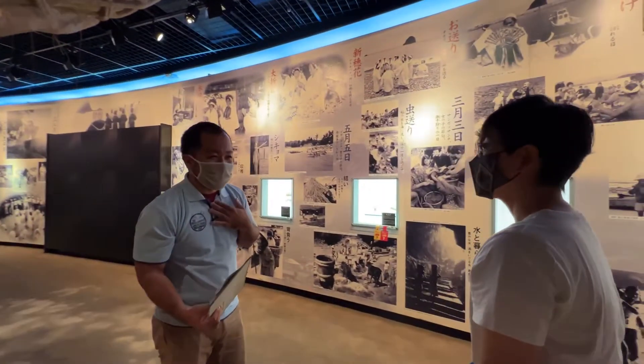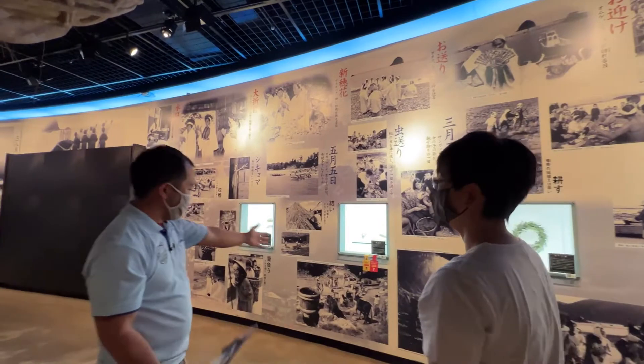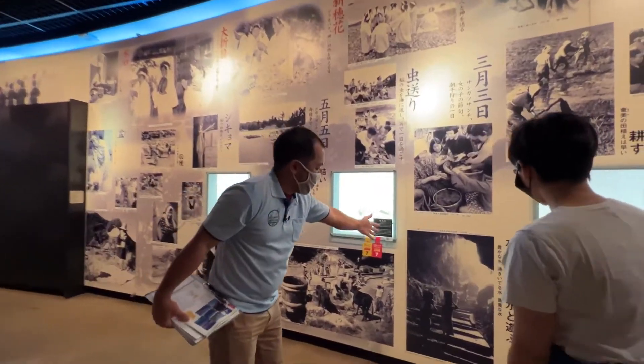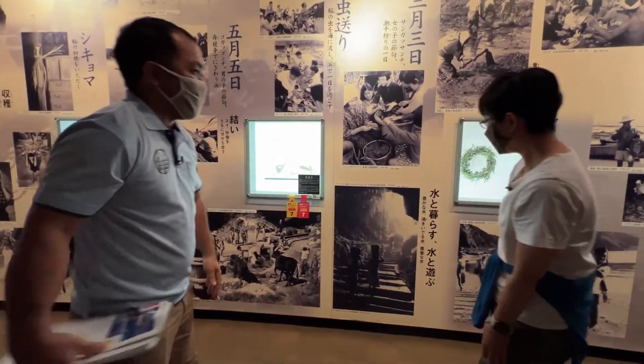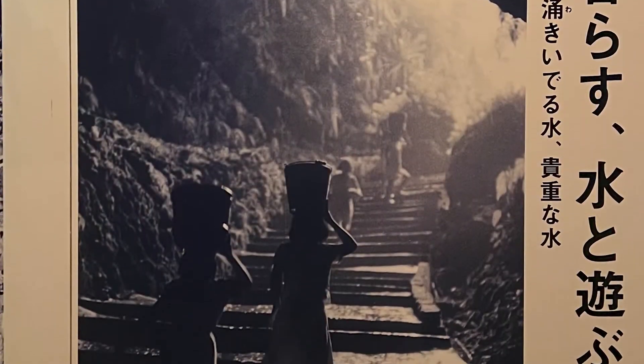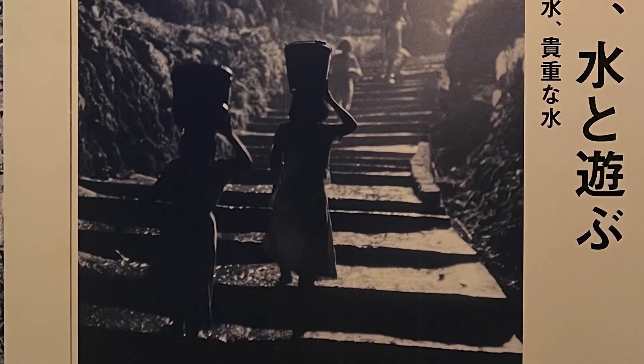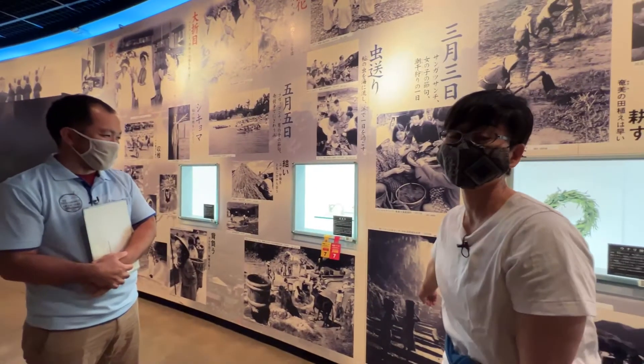Mr. Futori is from Okinoerabujima. There are many pictures of Okinoerabujima here, and one of the Amami Islands is called Okinoerabujima. He is from there, and this picture was taken on the island.